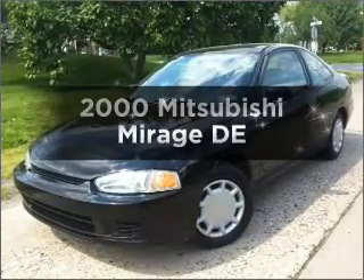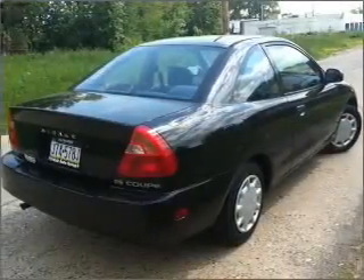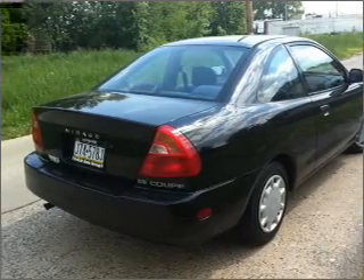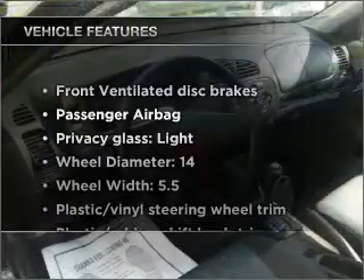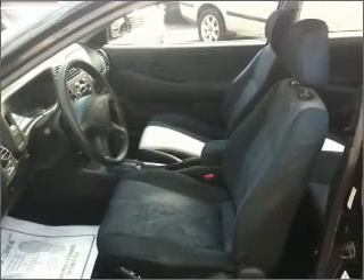If you're looking for an automobile with great attributes, look no further. With an efficient four-cylinder engine connected to a smooth-shifting transmission, enjoy these notable features included in this vehicle: power steering and an adjustable tilt steering wheel. Call today to schedule a test drive.